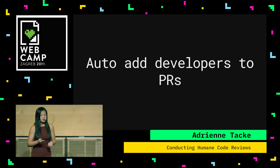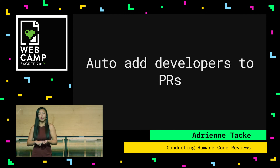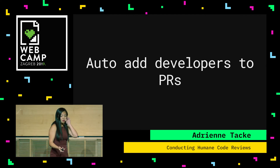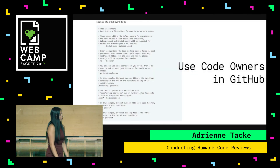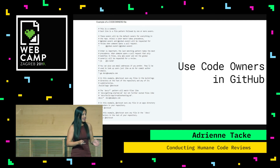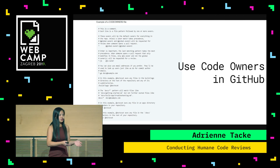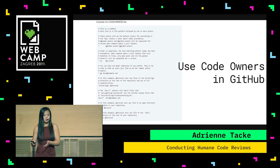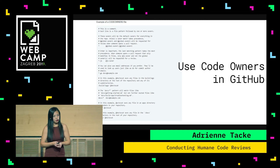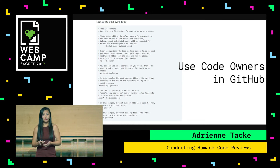Another good code review policy: auto-add developers to PRs. To tackle bias, make sure you add your entire team or have at least two people approving a pull request, not just one. Another cool feature is code owners in GitHub. Basically, you can assign people to particular parts of your code base. If someone has been working on the front end or in a legacy code base, you can tag that person — and every time a pull request is opened, they'll be auto-added, so the devs who have a better understanding of that code do a thorough review.